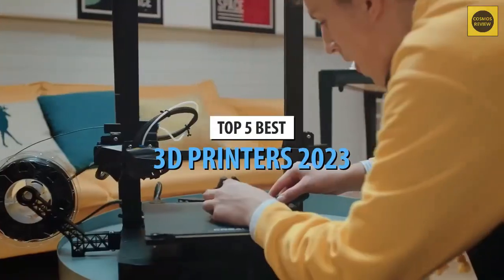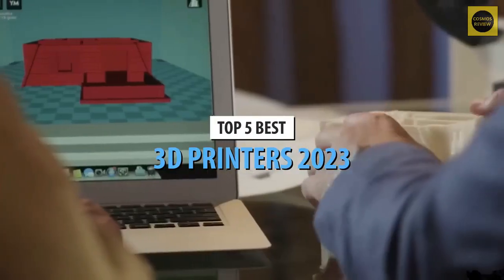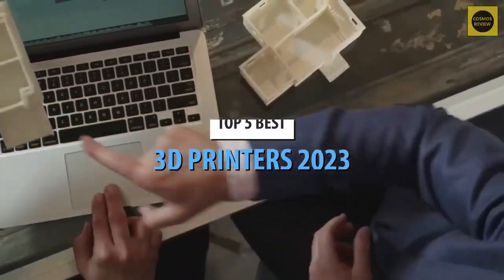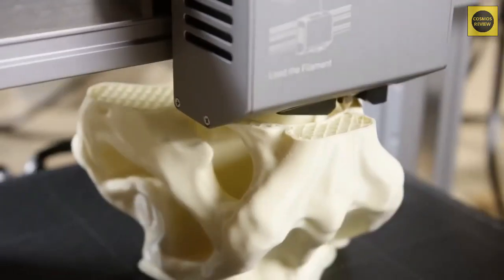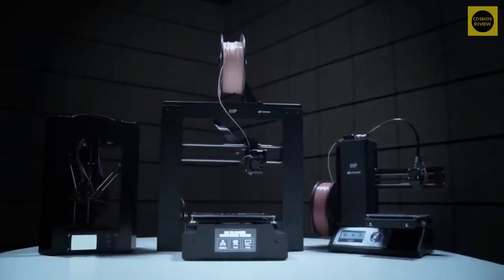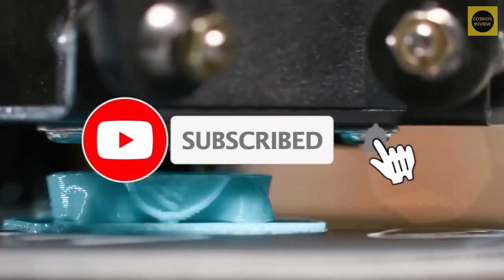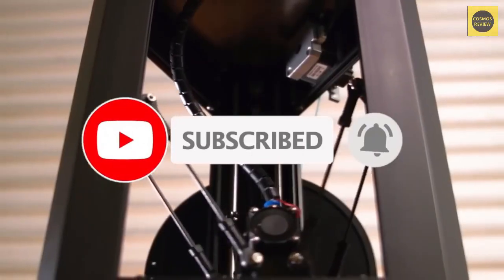What's up guys, today's video is on the top 5 best 3D printers in 2023. Through extensive research and testing, I've put together a list of options that'll meet the needs of different types of buyers — whether it's price, performance, or particular use, we've got you covered. Links in the description below are updated for the best prices. Like the video, comment, and don't forget to subscribe.